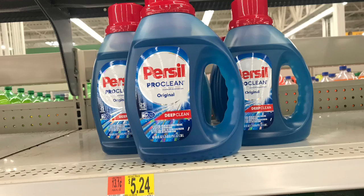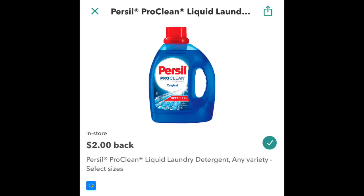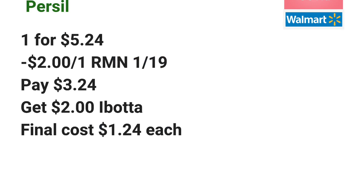The Purex liquid detergents are priced at $5.24 each. Go ahead and pick up one, and use a $2 off one coupon found in the RetailMeNot insert. Pay $3.24 at the register, and then submit your receipt to Ibotta for $2 off one, making the final cost just $1.24 each.